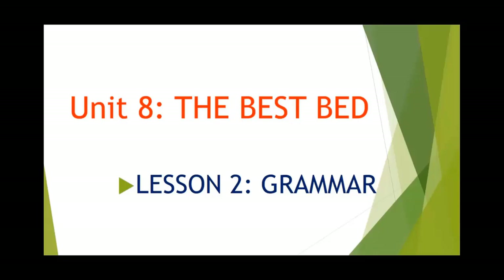Hello students, great friends. Welcome back to English class. Today we're going to learn lesson 2 of Unit 8, Grandma. Chào các bạn đã quay trở lại với lớp học tiếng Anh. Hôm nay mình sẽ tiếp tục với bài số 2, điểm ngữ pháp trong Unit 8.